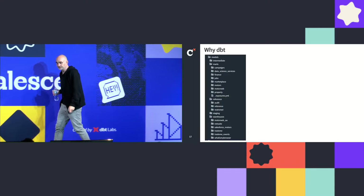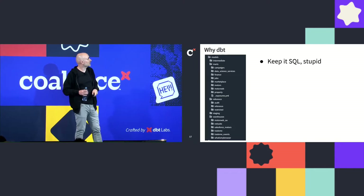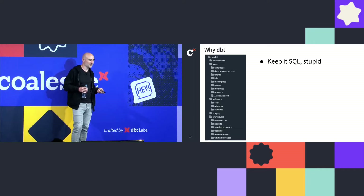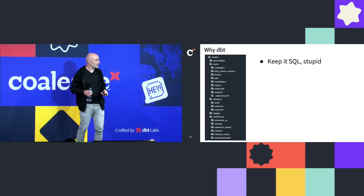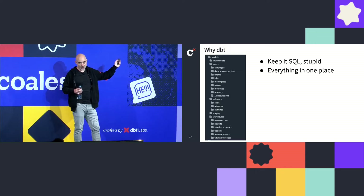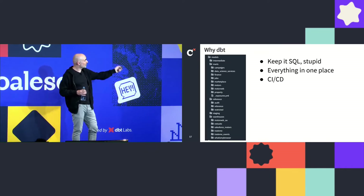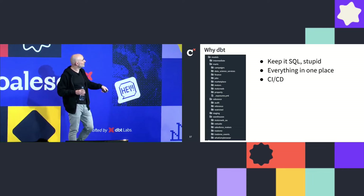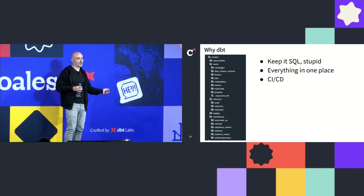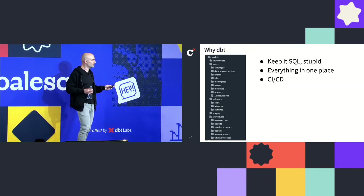So why dbt? Primarily because it's SQL-based. When we were looking at getting insights analysts to do data modeling, we looked at low-code and no-code tools, but all the analysts were just saying, can we just write SQL? So, yes, we went with dbt. The fact that everything's in one place — if you're working on a data mart pulling from many different sources, it's all in a clean directory structure. We've got a great CI/CD pipeline: you have your dev environment, when you do a PR it does a zero-copy clone of production into its own schema, applies all your changes, runs all the tests, which massively reduces the chances of releasing a breaking change — not entirely, but significantly.